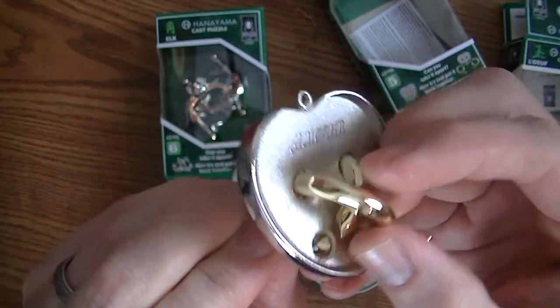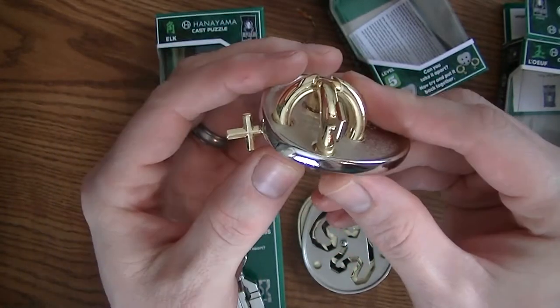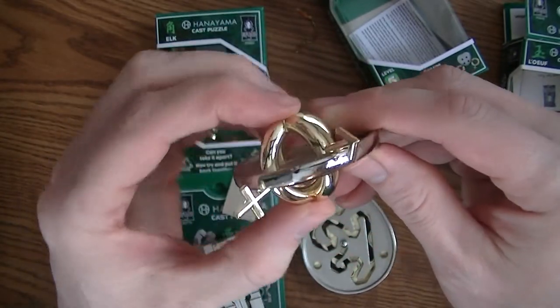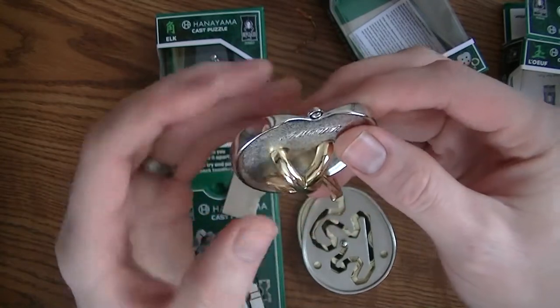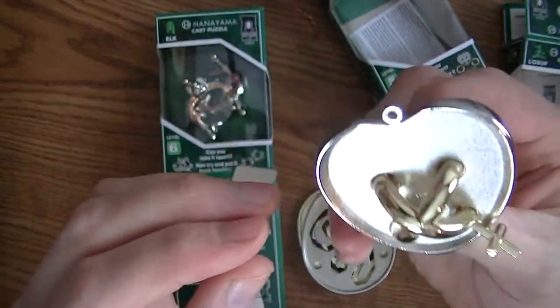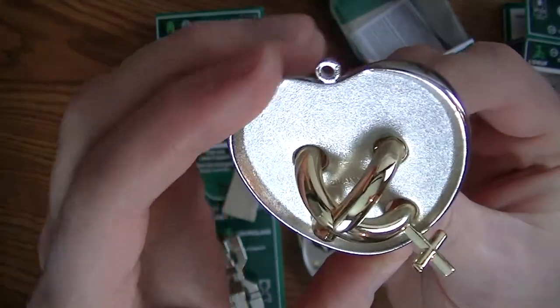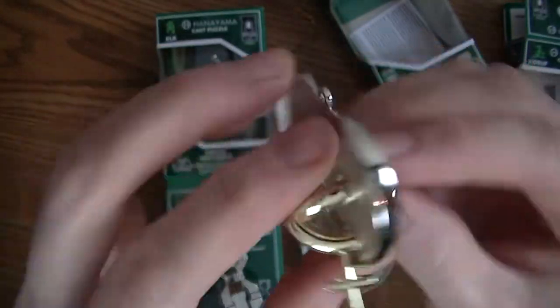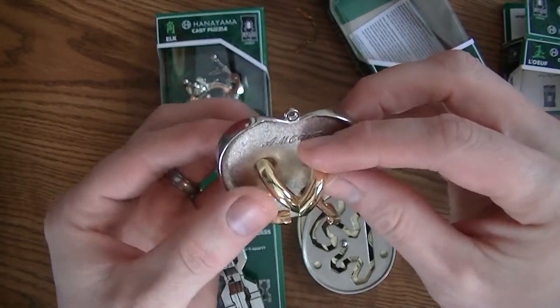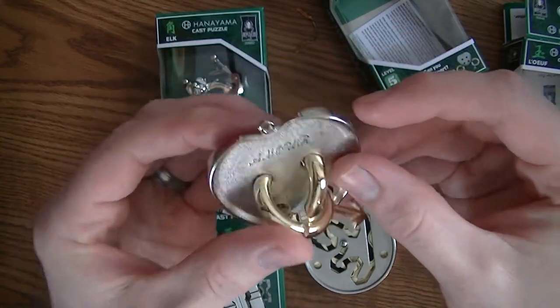That piece kind of moves around. You've got the male and female symbols on the edges of these, which is definitely going to take apart. And you always look for that Hanayama stamp - it's down there kind of on the back. Very cool. So there's this puzzle, Amour, which is French for love, as everyone knows - because I was raised in Canada and I know a little bit of French.